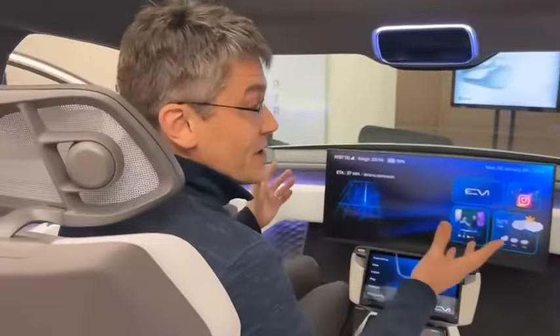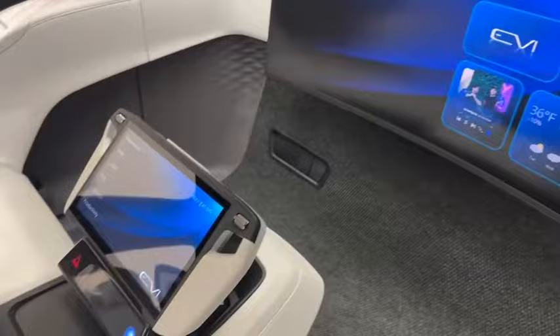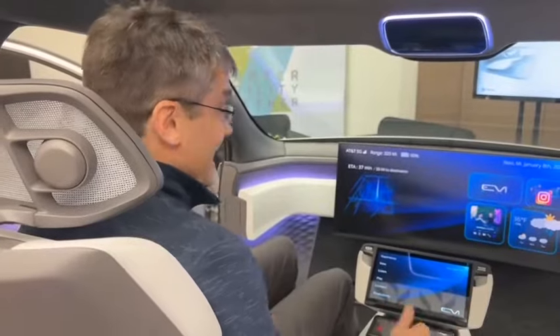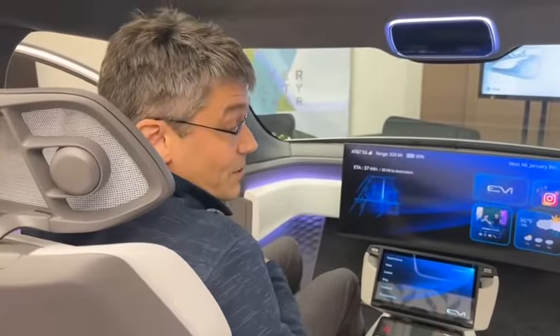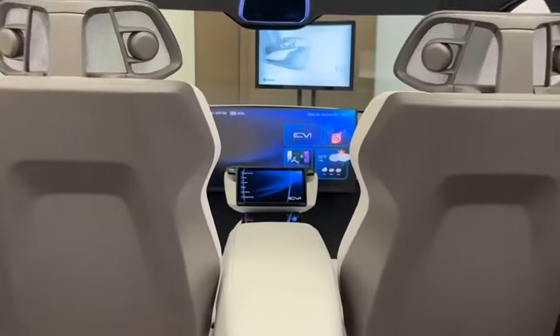This is a brand new interior architecture that completely eliminates the traditional IP and brings all of the functionality into the seat sled, allowing automaker customers to bring that in as a single part to optimize manufacturing efficiency. The only thing in the front is a simple display that you can use to interact with your vehicle.